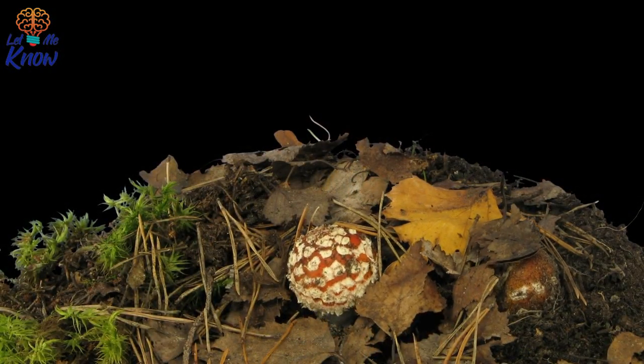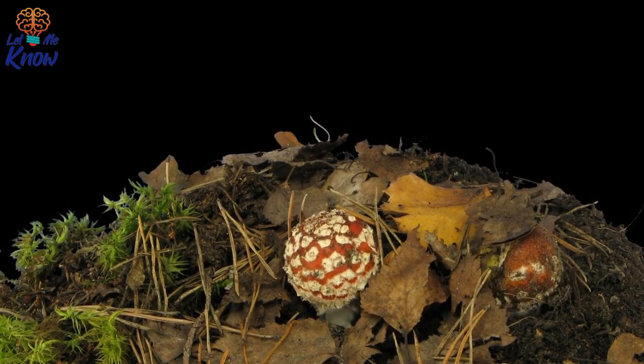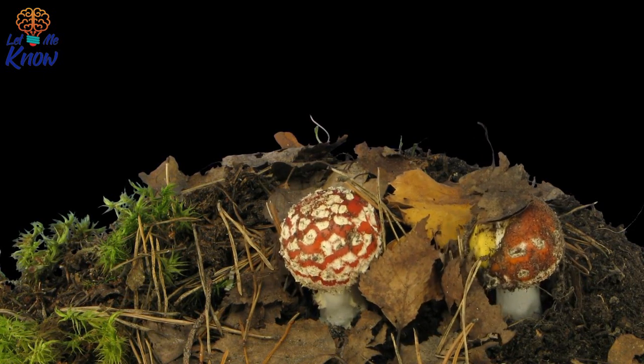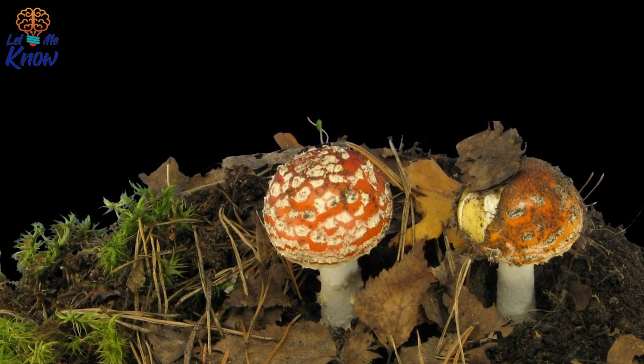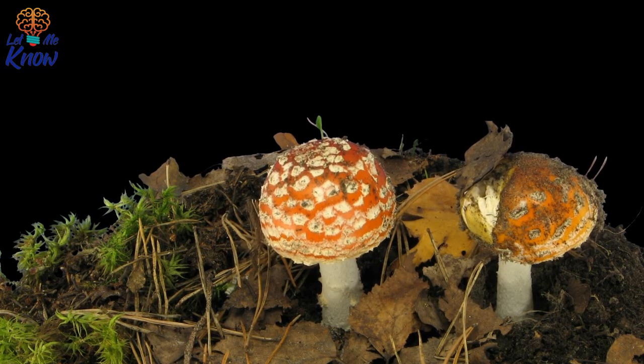Little did she know it was something else. When the egg started to hatch, she made sure to document it. What came out of the egg surprised her — it wasn't a bird. It was a fungus known as Clathrus archeri, or in layman's terms, devil's fingers. Clathrus archeri is known by two names: octopus stinkhorn and devil's fingers — weird names, but you'll soon learn the reason behind them.